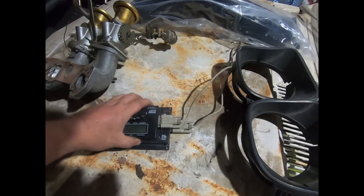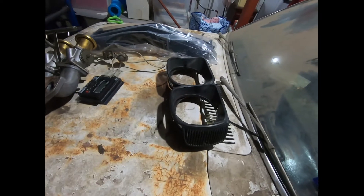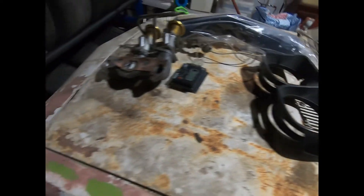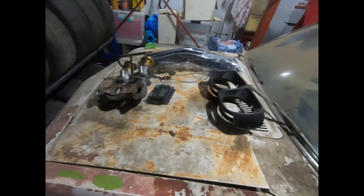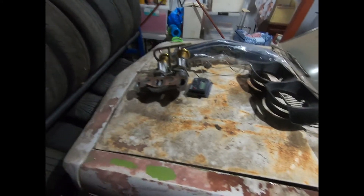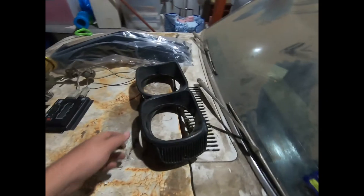I wonder if it'll all plug in and still turn on. Remember how I told you that once upon a time when I went to sell the carb on Gumtree, somebody decided to come around late at night and steal the grill and headlight surrounds out of it?